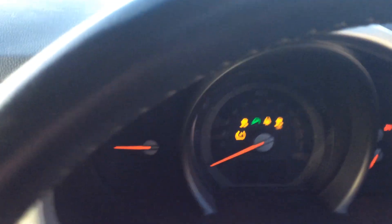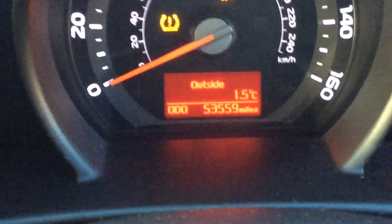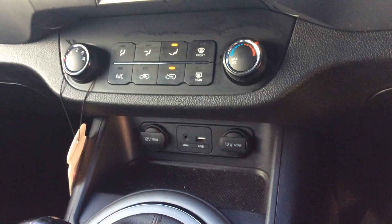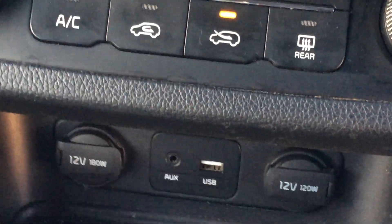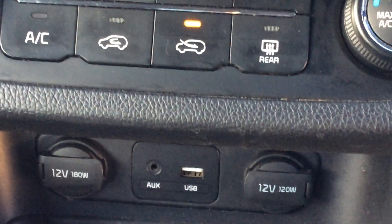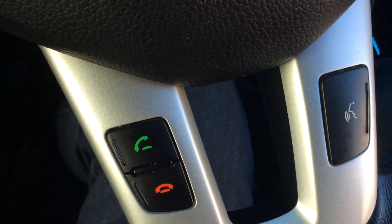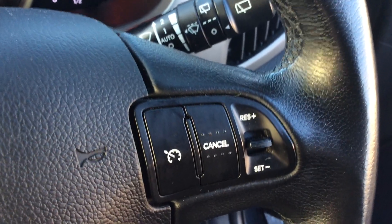She's a diesel obviously, mileage 53,559, so yeah, pretty good. Auxiliary, USB — all that sort of stuff which is quite handy. Six-speed manual, Bluetooth. I'm whizzing through this quite quickly as the light's fading.